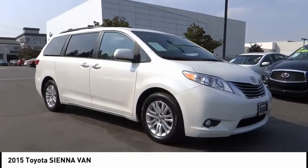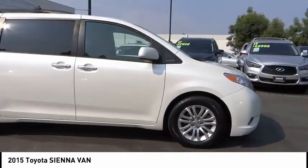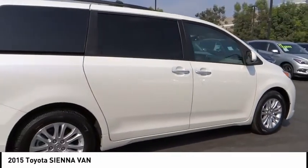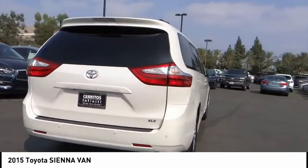Stop by and take a look at the 2015 Sienna. Sienna offers excellent overall quality and long-term dependability, making it a hassle-free vehicle to drive day in and day out while contributing to peace of mind on long road trips.